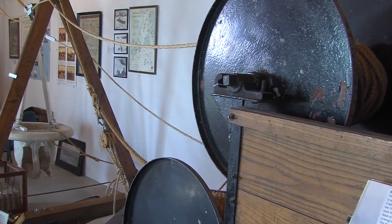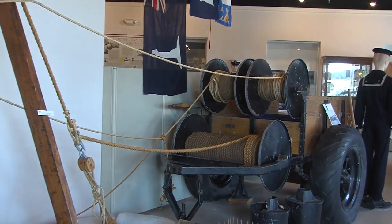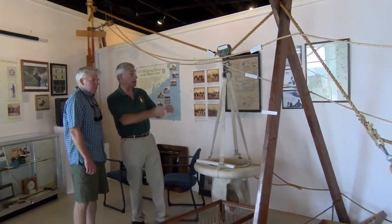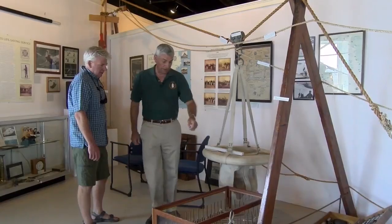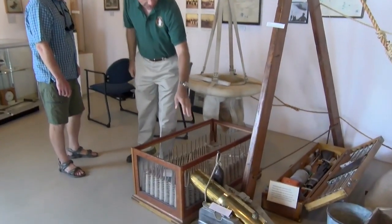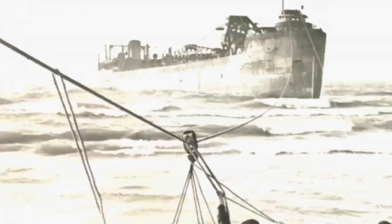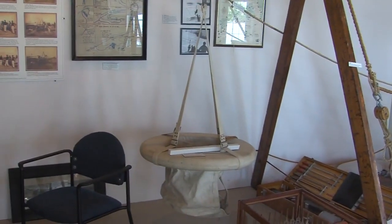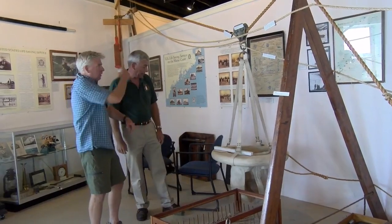Here's the famous breeches buoy. There would be a distressed ship offshore — they'd send a signal out, then the guys would hook up their horses, bring the cart down, and set up all this apparatus. They'd put the projectile in the Lyle gun, fire it off into the rigging of the distressed ship, then rig this up, put people in it individually, and go.